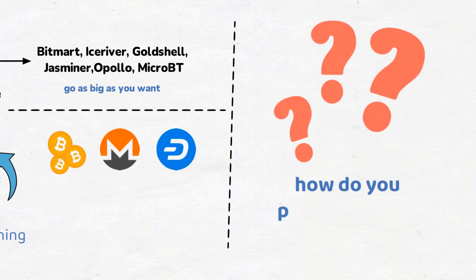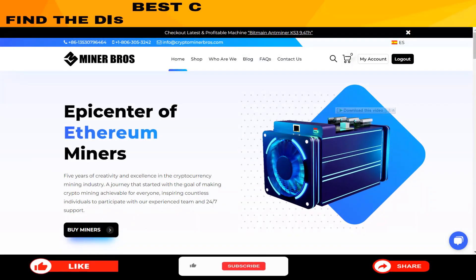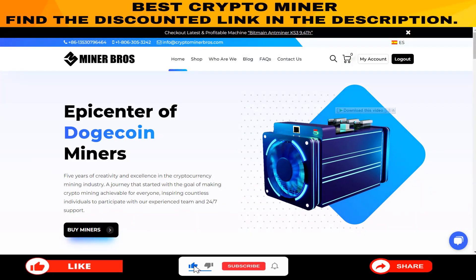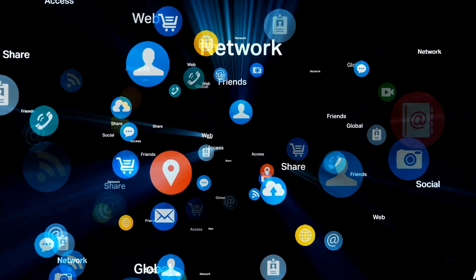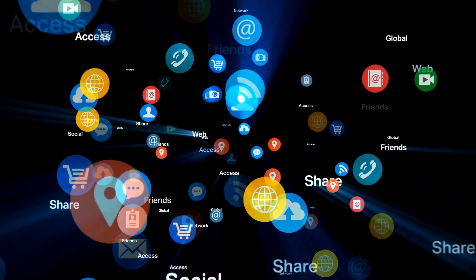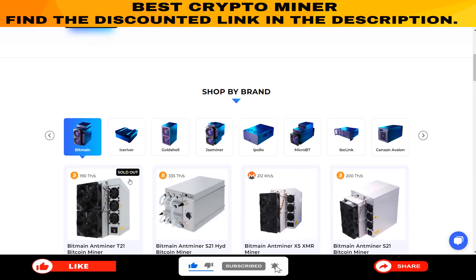But how do you place an order? It's easy. You can place an order through their official website. If you prefer a personal touch, reach out to them via WhatsApp, email, live chat, or a simple phone call. Their team is always ready to assist and ensure a quick delivery.